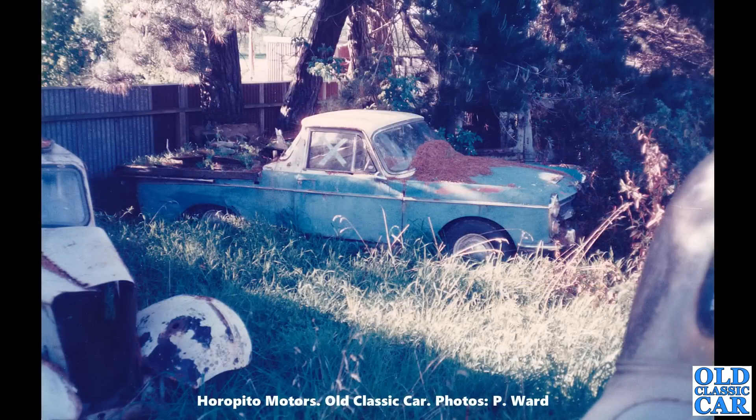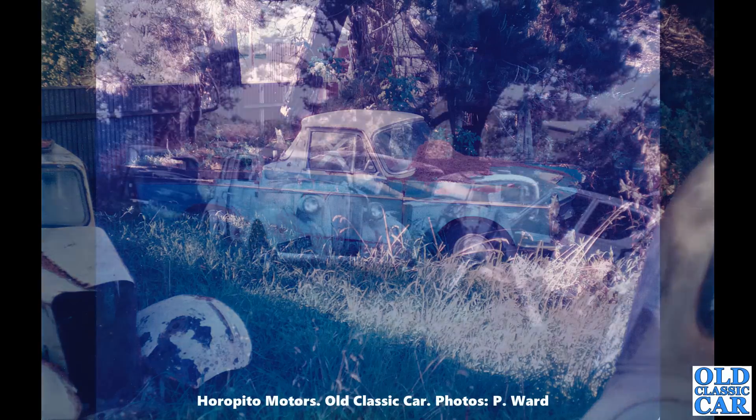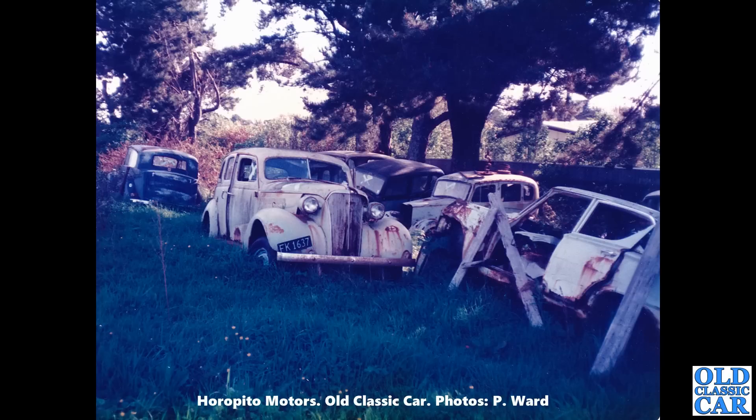Here's an interesting one — it looks like an A99 Austin Ute. I've never ever seen one of those before. If anyone watching this lives near the Horopito Motors yard, or Smash Palace as it's unofficially known, please let me know if you recognise any of these cars or have seen them in more recent times. It's quite a distinctive car, clearly tucked away in a corner somewhere.